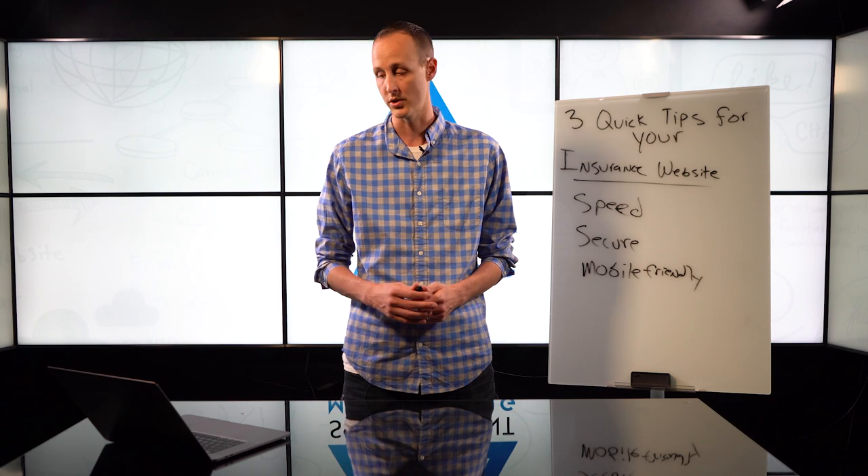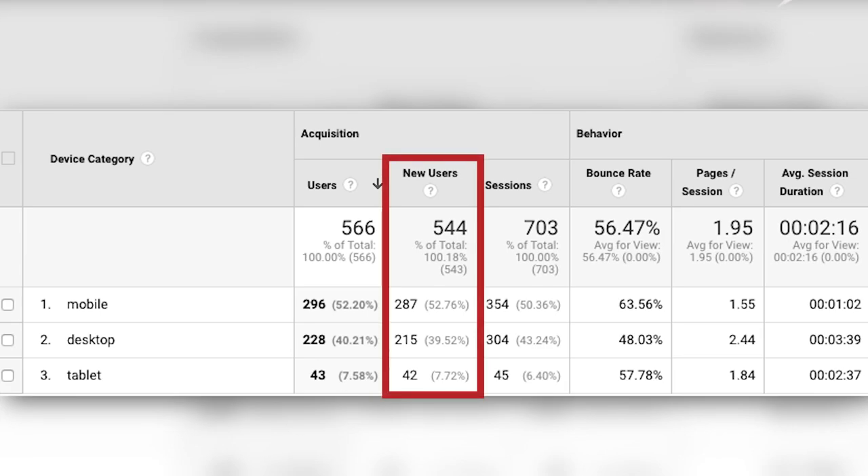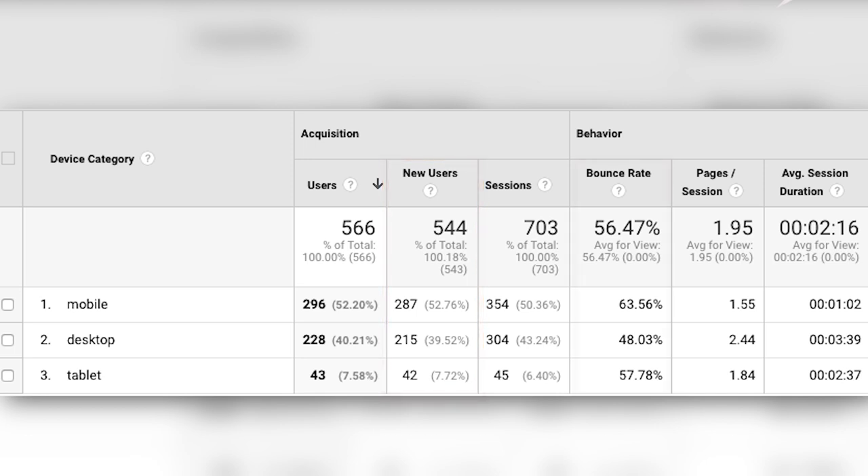I also want to walk through the other columns. The next column over is new users — you want to make sure those users are new because that's what we're doing with our marketing efforts; we want new people on our website, not just the same people going back over and over. What I want to focus in on is the bounce rate in the behavior section. If you look at their average bounce rate, it's 56% for these last 30 days. The safe range for bounce rate is anywhere from 40 to 60% — I'd consider 40% an A-plus and 60% a C.